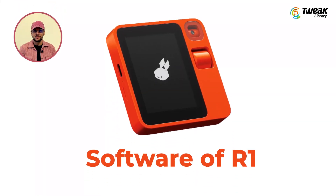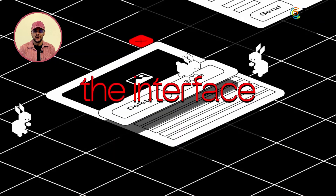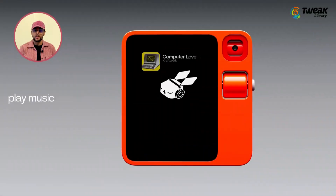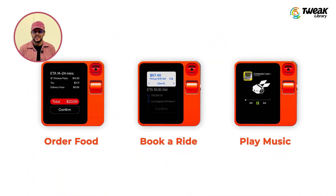Now let's get to the heart of the R1 — the software. The Rabbit OS, based on a large action model, is where the real magic happens. Forget about juggling between apps and logins; the R1 aims to be a universal controller for various services. Similar to voice assistants like Alexa or Google Assistant, Rabbit OS can handle music, order a car, buy groceries, and more, all through a single intuitive interface.